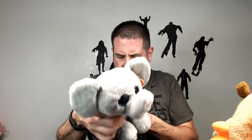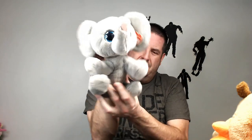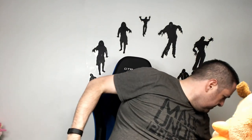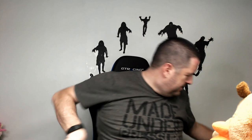We have a Ty Beanie Boo elephant — his name is Whopper. He's got cool eyes. Whopper — probably like 15 to 17. We have an Aurora generic dog, like 13 bucks. We have a character from Sing — says so on his tag. This little porky guy is probably only like 13 bucks, unless he's more popular than I think.